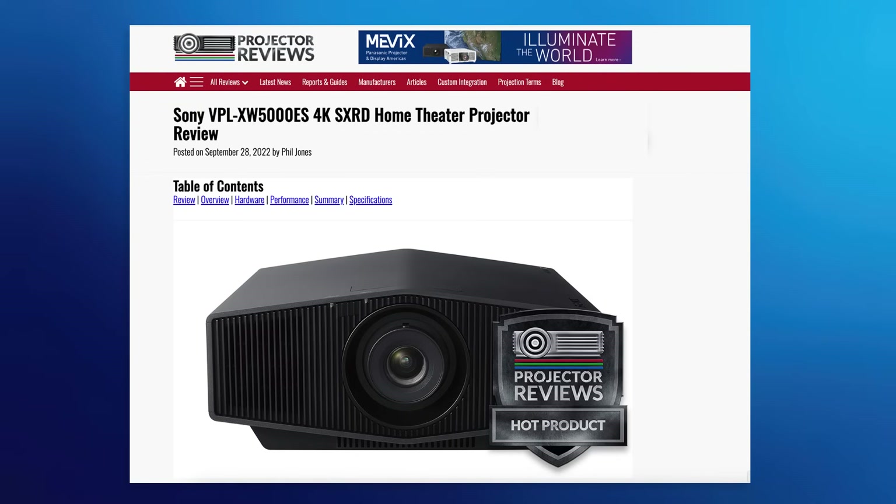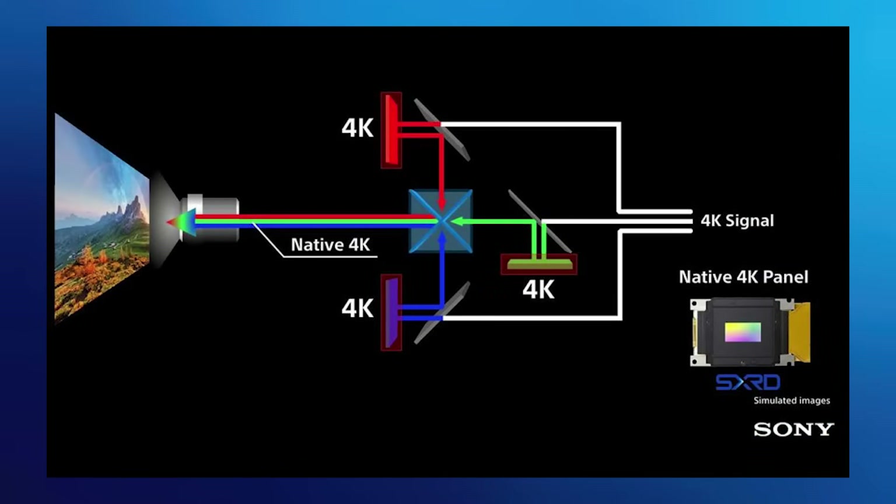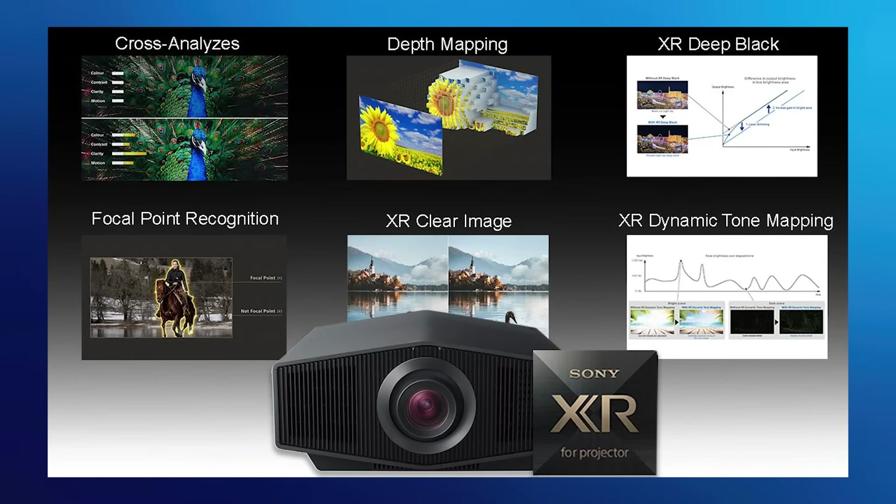The XW5000ES is a really popular piece because it delivers outstanding picture quality. It's literally one of the least expensive three-chip native 4K projectors available in the market, and Sony has always stressed the importance of video processing. There's some new functionality built into the new processor that goes beyond what was in the 5000.